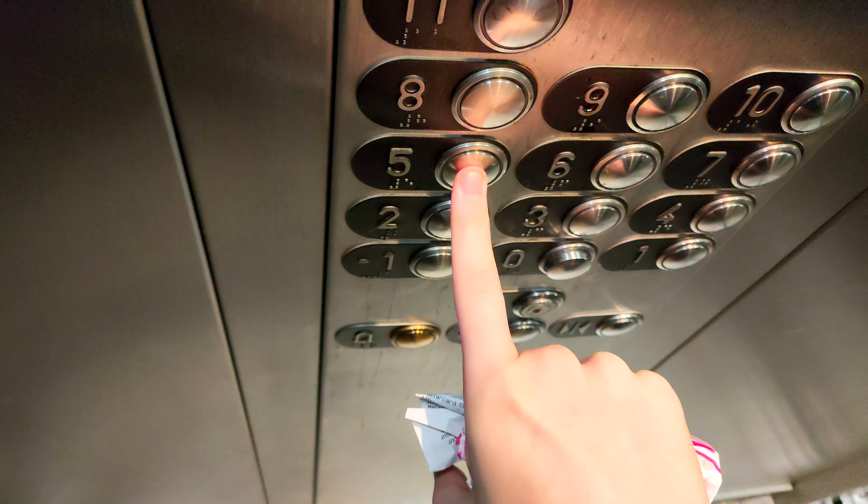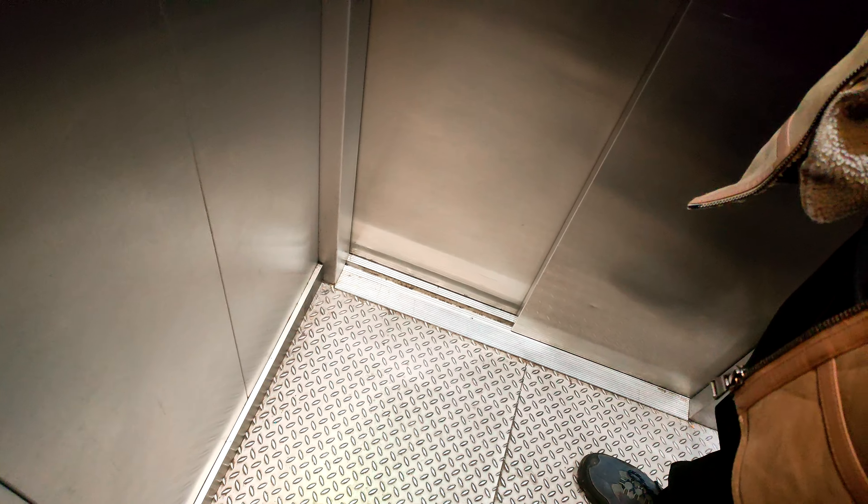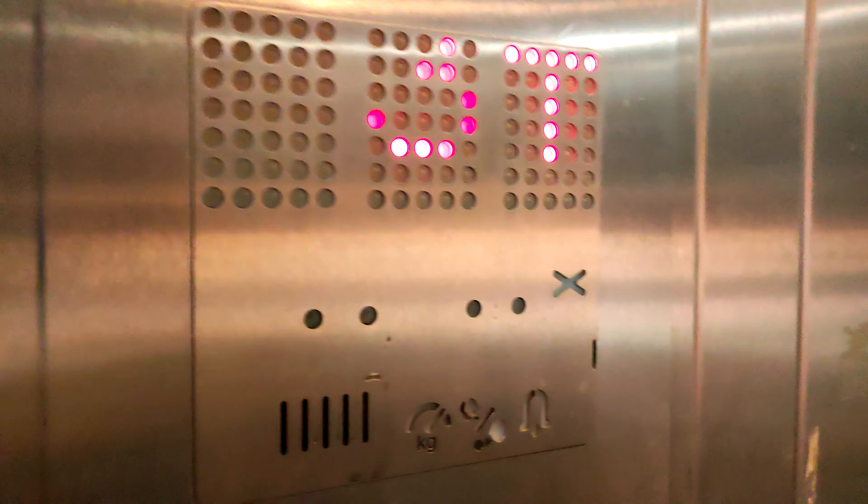Go back up to 5. Doors closing. Lift, going up. One light isn't working. Go back at 5. Fifth floor.